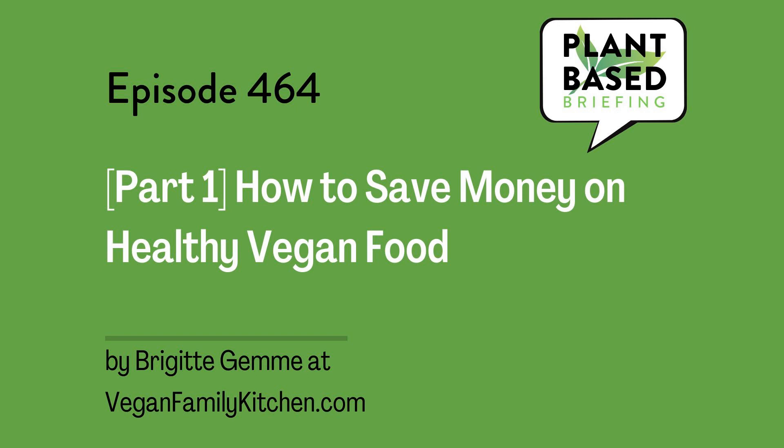How to Save Money on Healthy Vegan Food, Part 1, by Brigitte Jem at veganfamilykitchen.com. Rising food costs are a concern for most households these days. How to save money on healthy vegan food? I propose a strategy that goes deeper than perusing flyers. Warning: mindset shifts ahead.